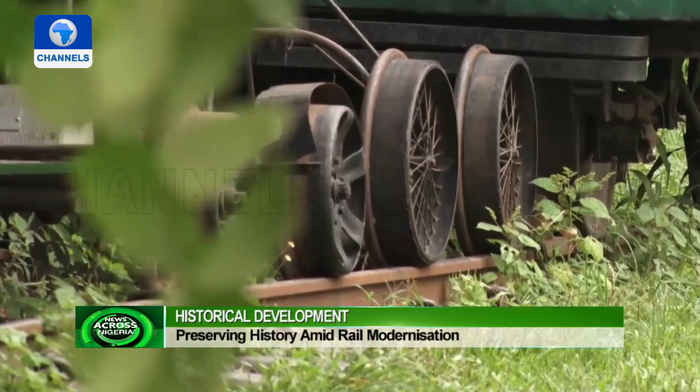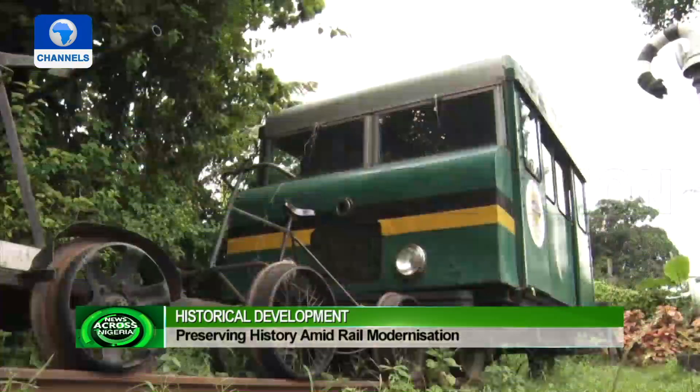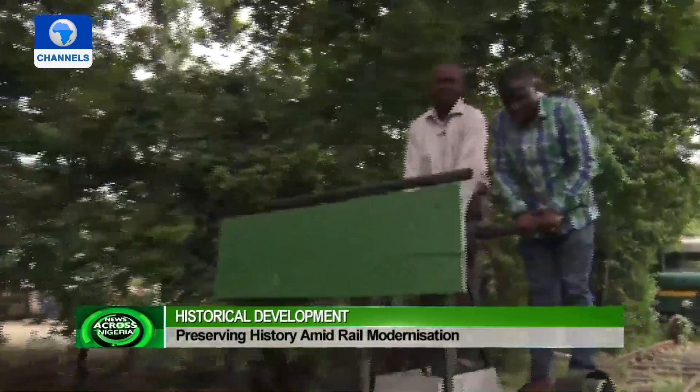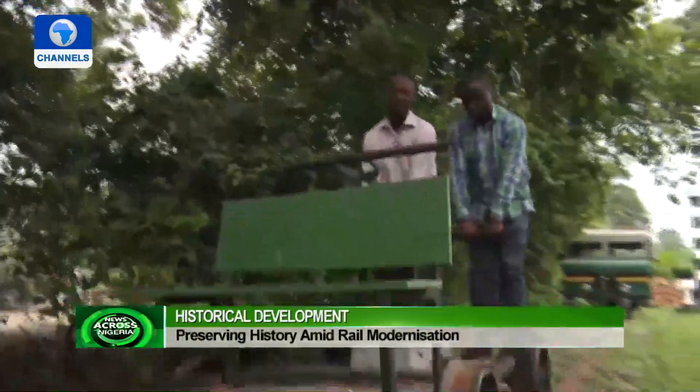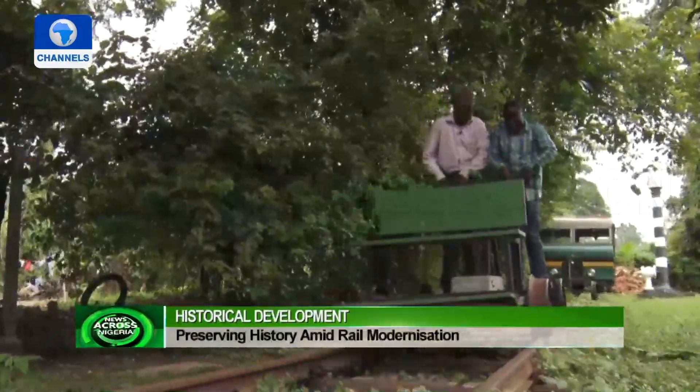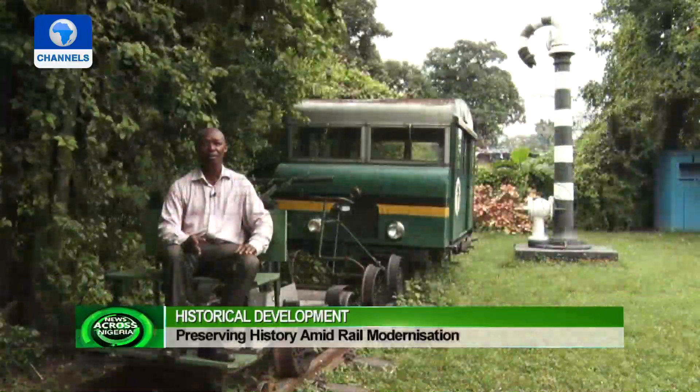The railway heritage is not only preserved inside the building; there are some items still sitting on rail tracks. This one I'm sitting on is called the pump trolley. In those days, the pump trolley was used to check the tracks. Technical officers would sit on it while four men did the pumping to make the trolley move.